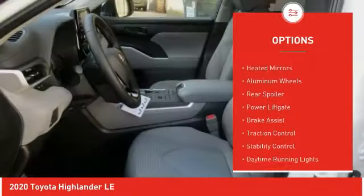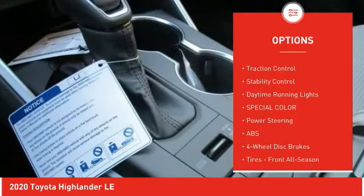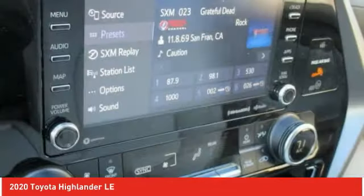Blind spot monitor, all-wheel drive, heated mirrors, aluminum wheels, rear spoiler, power lift gate, brake assist, traction control, stability control, daytime running lights.